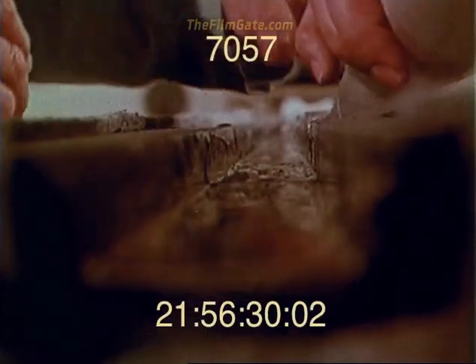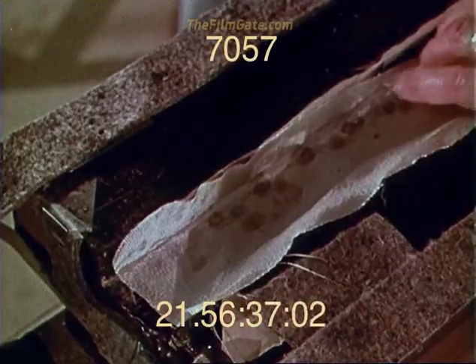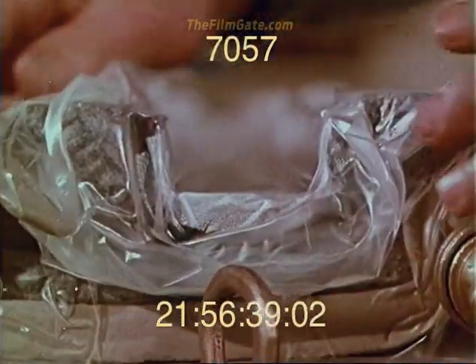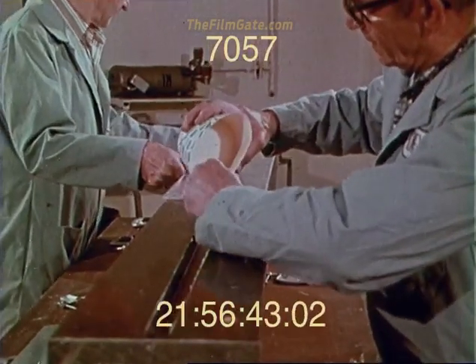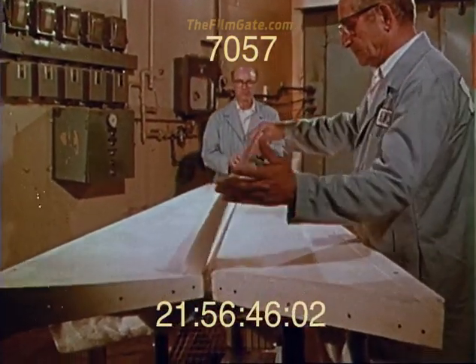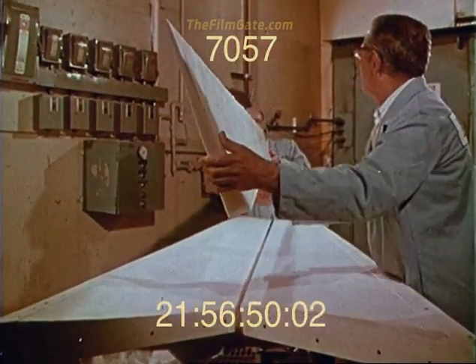In the meantime, the spars were being fabricated of fiberglass cloth impregnated with high-temperature resin, laid in the mold, vacuum bagged for curing, and stabilized with foam. The leading and trailing edge assemblies were fabricated in essentially the same way, but at low temperatures.